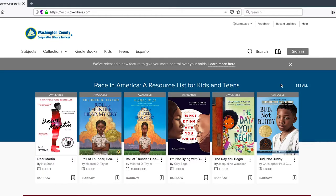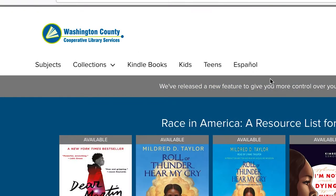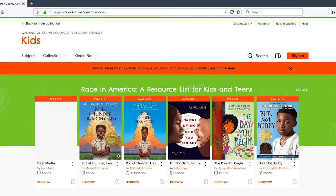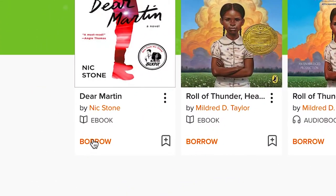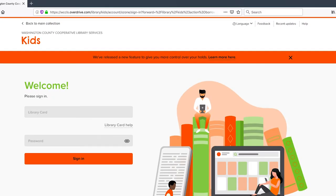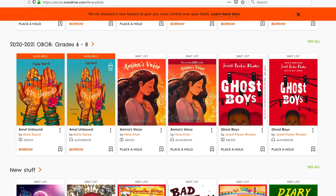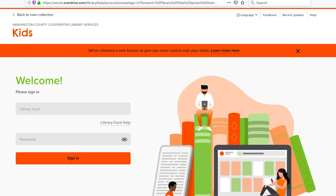Browse through or search for a specific title. Prefer to read in Spanish? Click on Español. Browse through or search for books online. Want books for kids? Click on Kids. Find a book you want? If it says Borrow, click on Borrow and enter your library card number and password. If it says Place a Hold, click there and enter your library card number and password. You'll get an email when the item is ready to download.